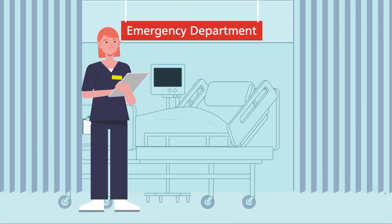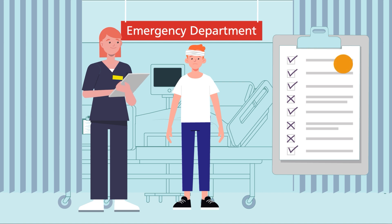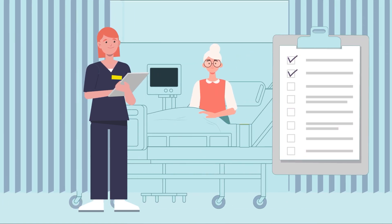Let's look elsewhere. In emergency departments, a nurse triages each patient to determine their priority. This standardised assessment helps them decide whose needs are most urgent, and the most effective way for the department to meet them.